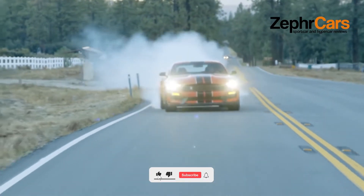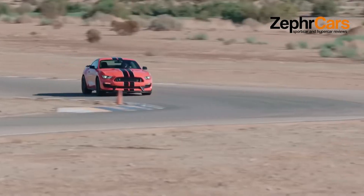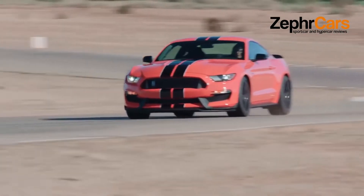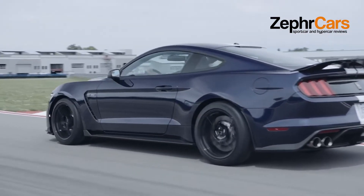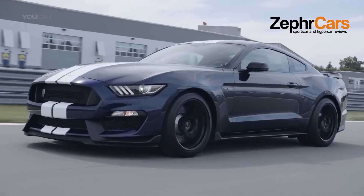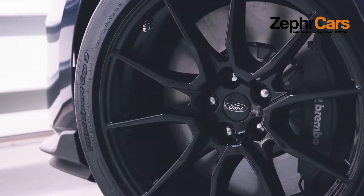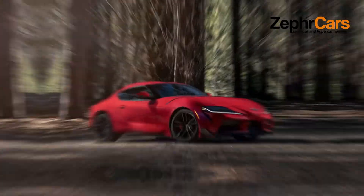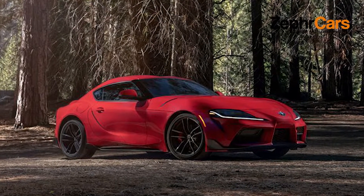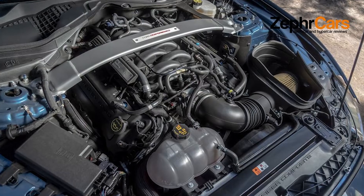The GT350R is fitted with stiffer, race-ready suspension, lightweight carbon fiber wheels, and more aggressive aerodynamic components. The 2021 GT350 received a number of useful updates, so the changes for 2022 are minor.